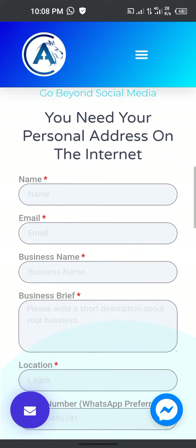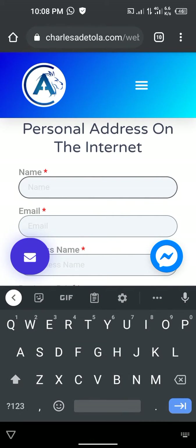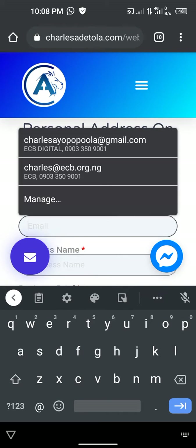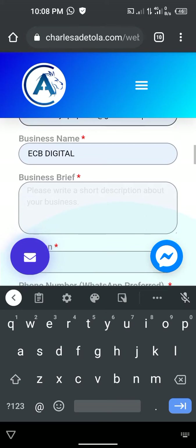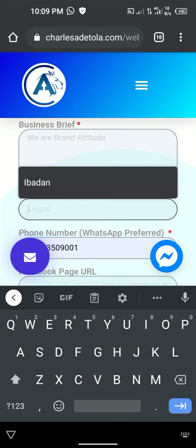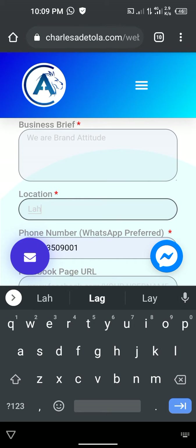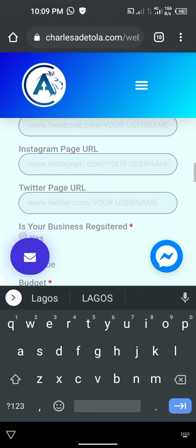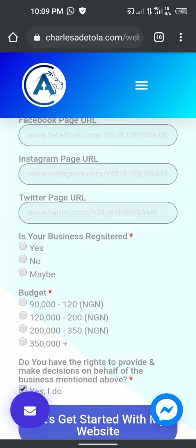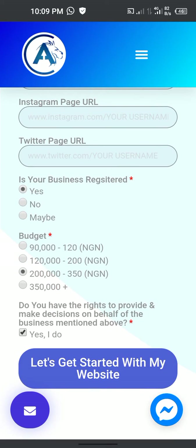I realized the form on the page was not working, so let me quickly fill in the details and show you what the error is. I'll say my name is Tarama, add a date and email, then write a brief — 'We Are Brand Attitude' — and for location I'll just put Lagos. Then the phone number and all the other fields I'll just fill in. Is the business registered? Yes. Budget — let's pick 200 to 350.